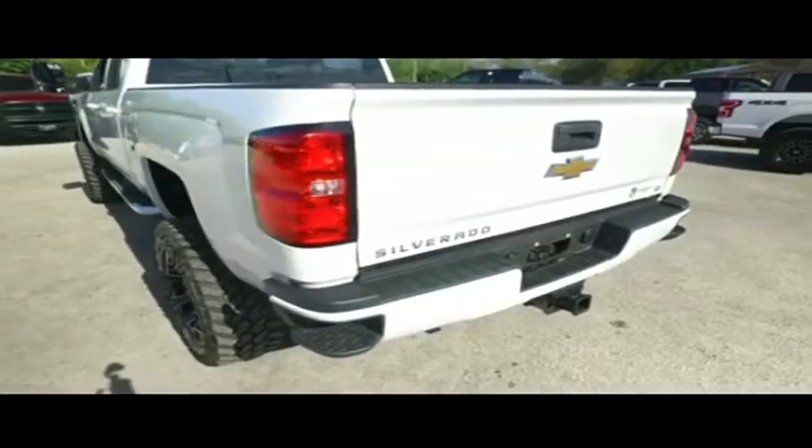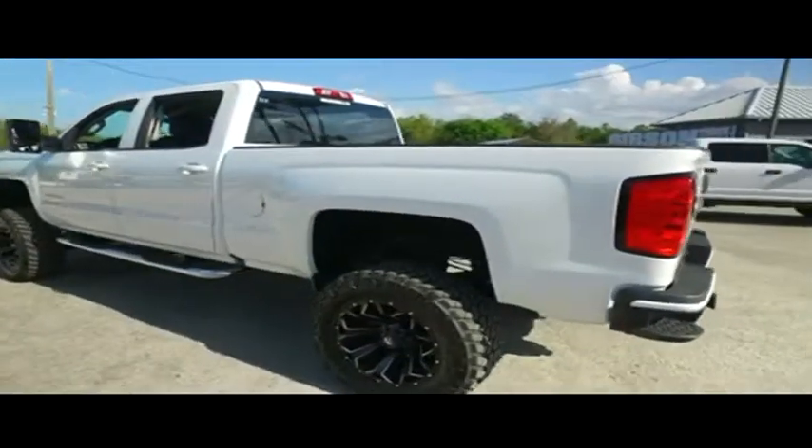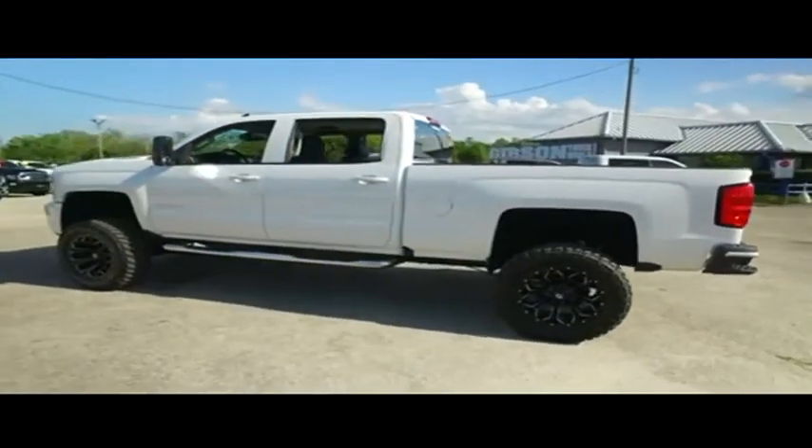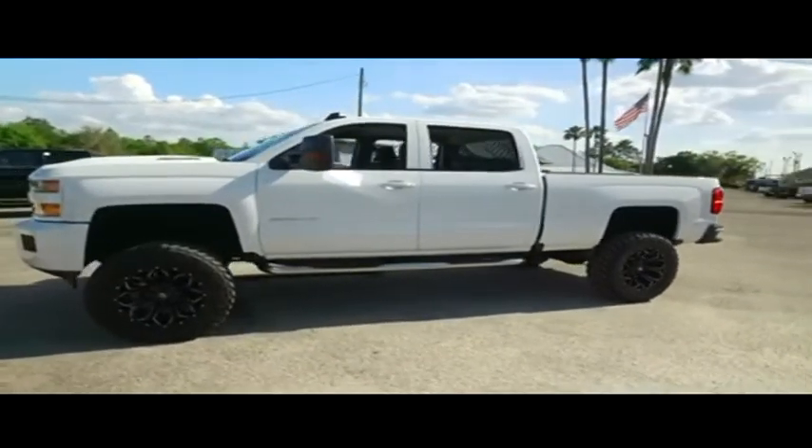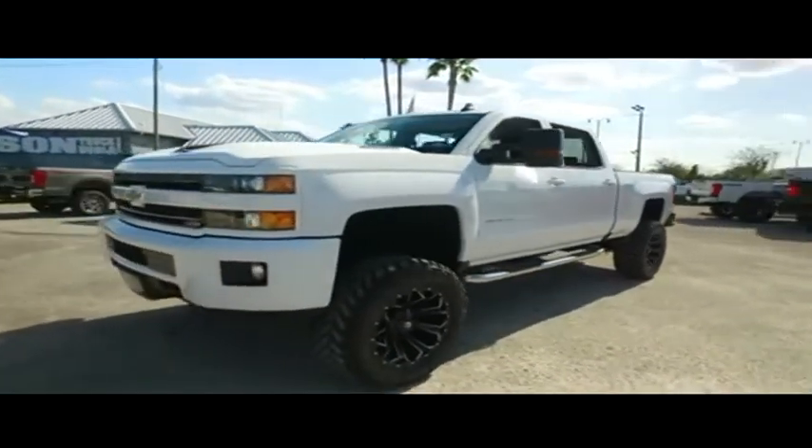Today, Gibson Truck World proudly presents this beautiful 2018 look at extreme Chevy Silverado 2500, with that Duramax Mad Max Muscle Allison transmission — a brand new lifted monster with the Z71 package.